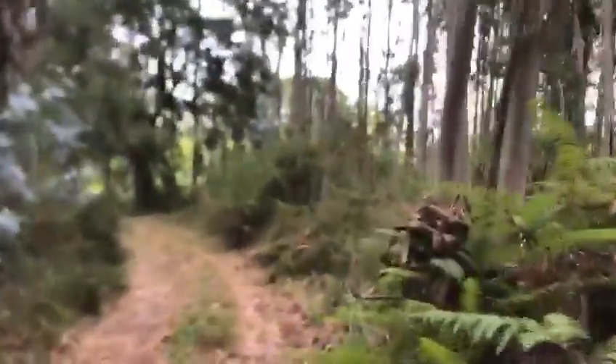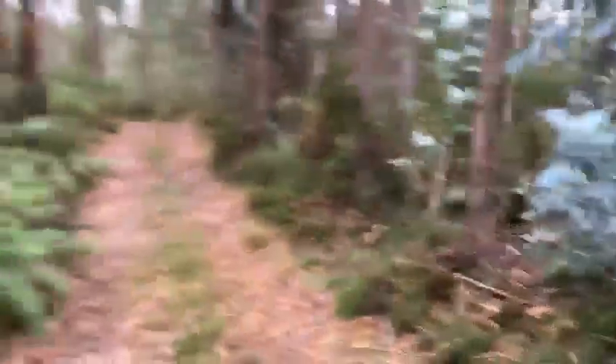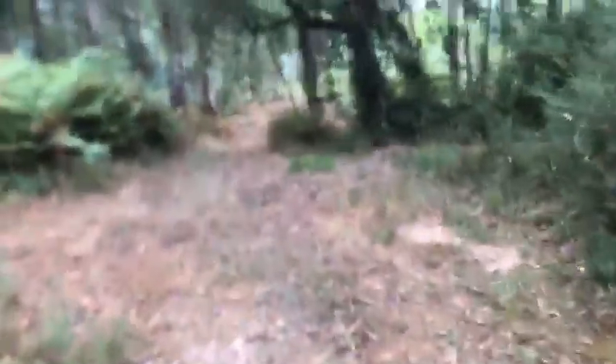Good morning. We're doing a bit of bushwhacking today. First of all we come down this lovely forest path, and strangely enough there's like a hidden vineyard at the back here.